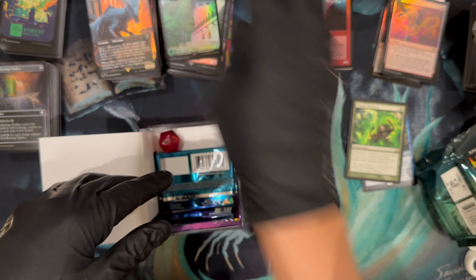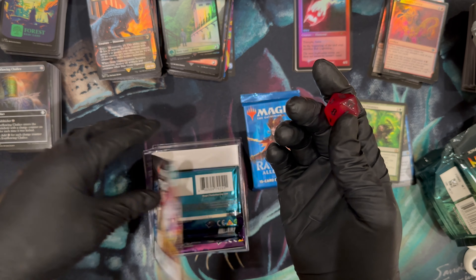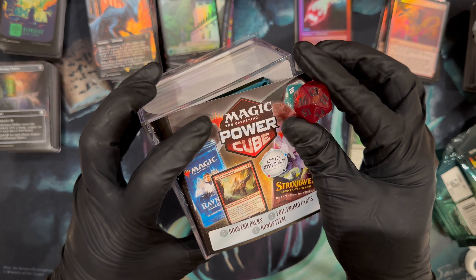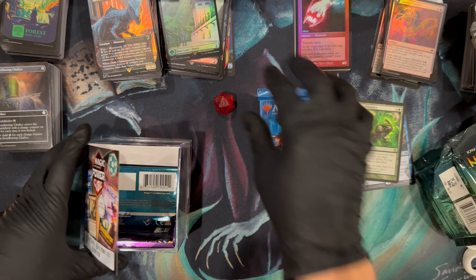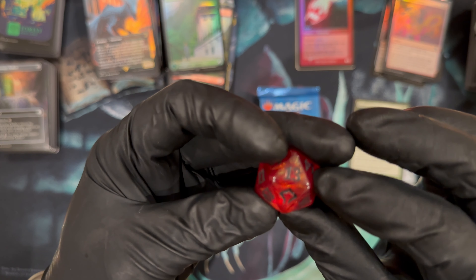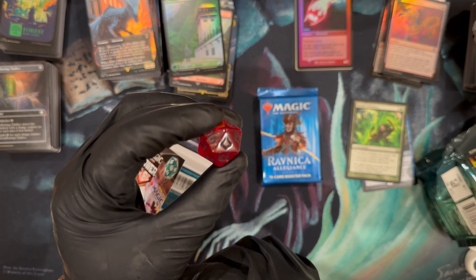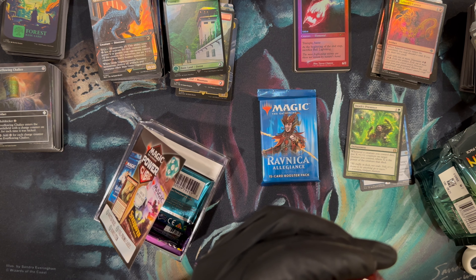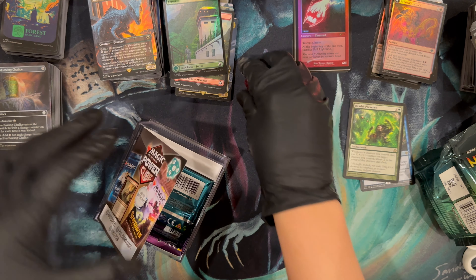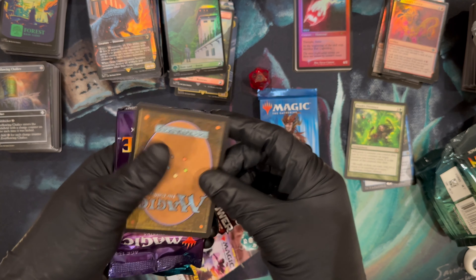Oh, this one gives you a die in here — whoa, that's cool, they never did that before. That's the bonus item. What die is this? Let's see if I can tell — oh, that's Hours of Devastation, one of the highest value sets ever. It's a little blurry but it looks like Hours. Our favorite, everyone's favorite of all time. You get three packs in there and bonus cards.